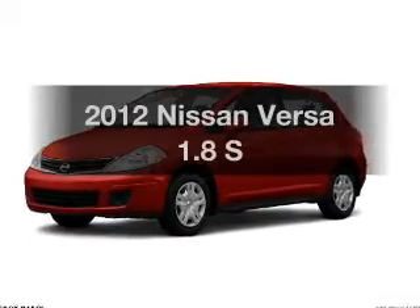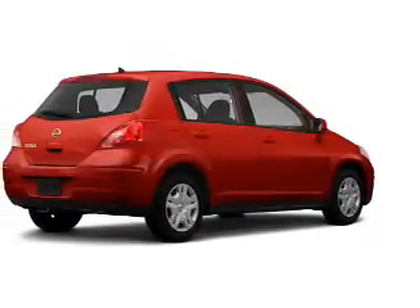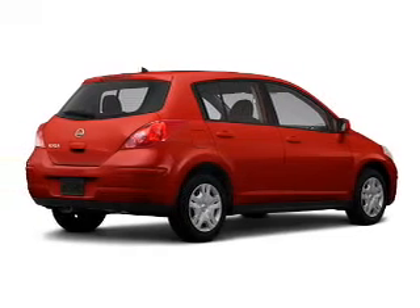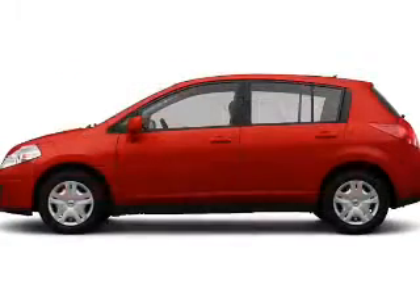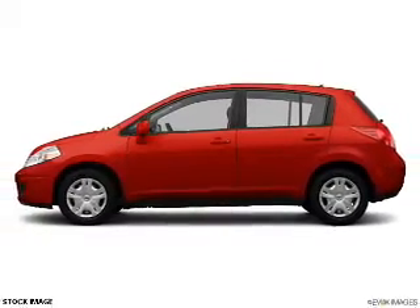Introducing the 2012 Nissan Versa. If you're looking for a first-rate auto, this one could be yours today. The powertrain includes front-wheel drive with an efficient four-cylinder engine, connected to a smooth-shifting automatic transmission.